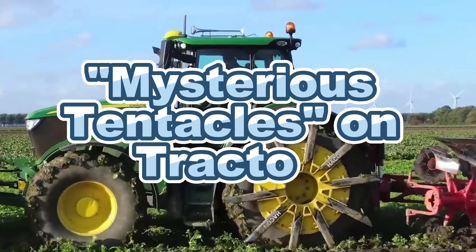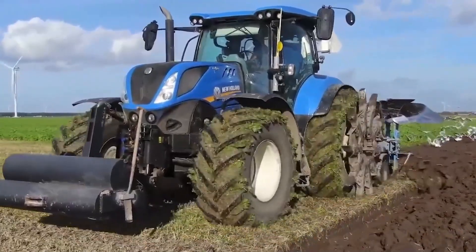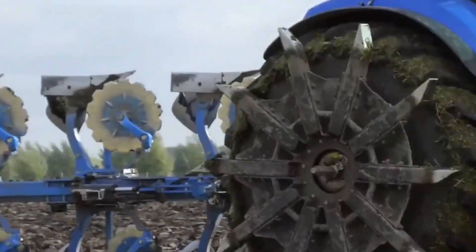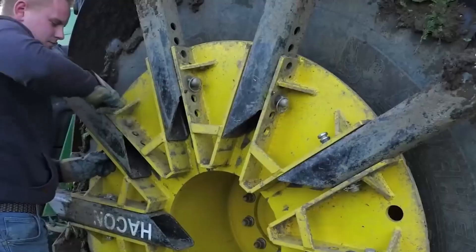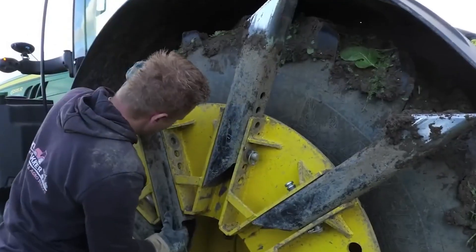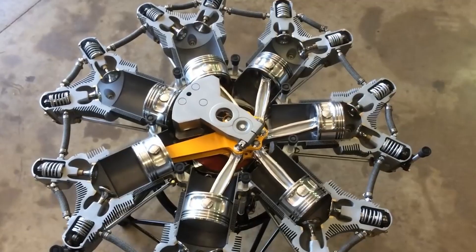The Mysterious Tentacles on Tractors. Have you ever spotted a tractor on a country road with strange, tentacle-like devices attached to its wheels? While it might resemble something from a science fiction movie, this is actually an ingenious invention in modern agricultural technology.